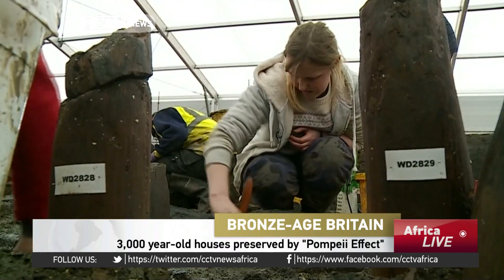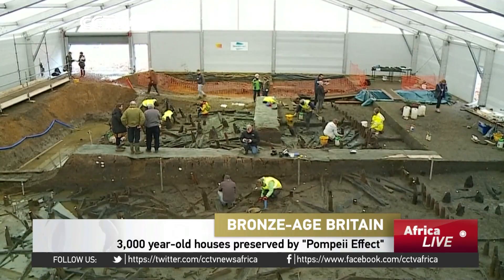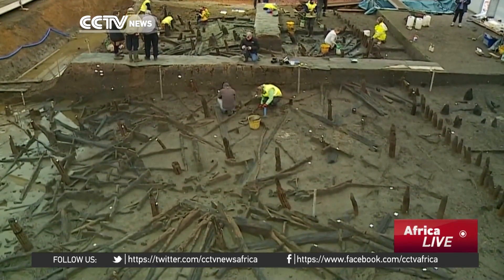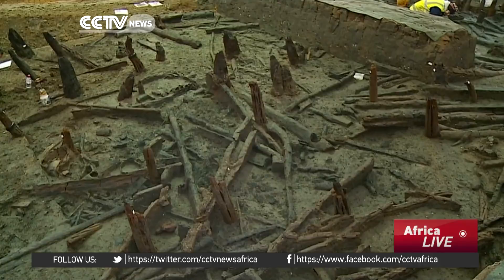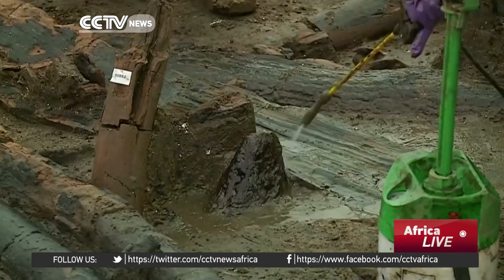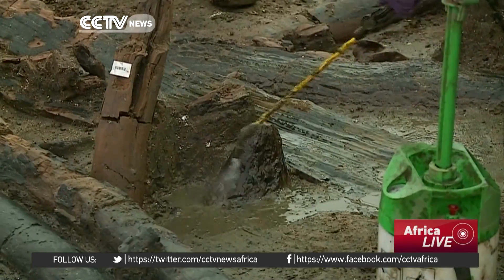The settlement of large circular wooden houses built on stilts collapsed in a fire somewhere around 1000 BC. The reason it is in such pristine condition now is that the burning structures plunged into a river where they were preserved in silts. Here we are in the UK digging a structure that seems to be preserved almost intact, with its roof still there, and floors, and all of its contents.